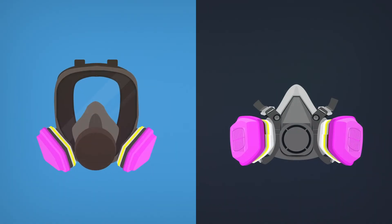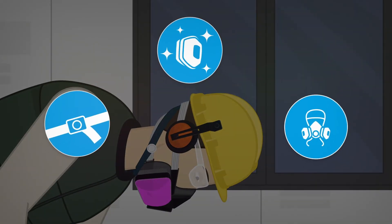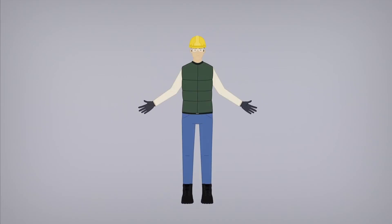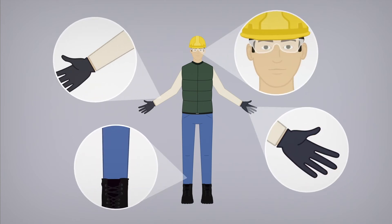Appropriate respiratory protective equipment should be worn based on the task at hand. This device must be properly fitted, cared for, and stored. To avoid contact with skin, wear clothing that covers your arms, legs, and hands, as well as safety glasses.